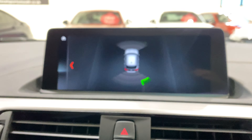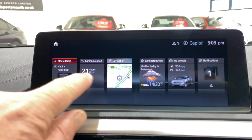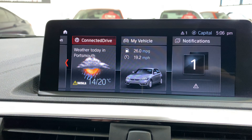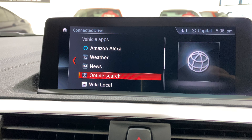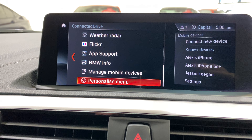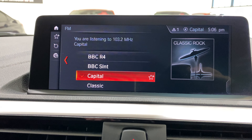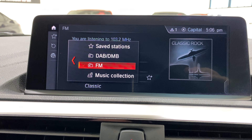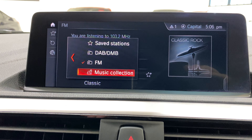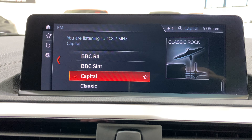The navigation and media in this car is all touchscreen - you can move everything around. There's the remainder of the ConnectedDrive subscription in there; you've got Amazon Alexa, weather apps, and it's got the hard drive for the music collection as well.